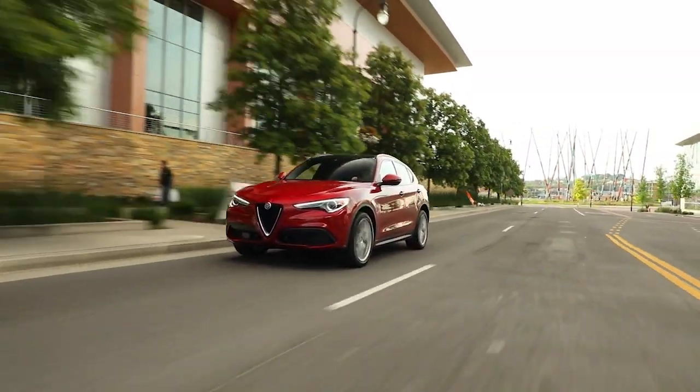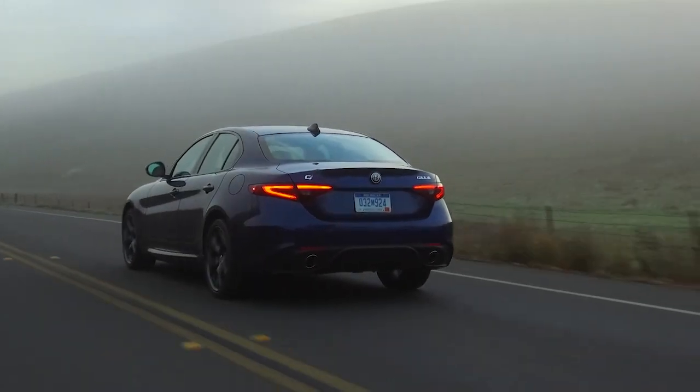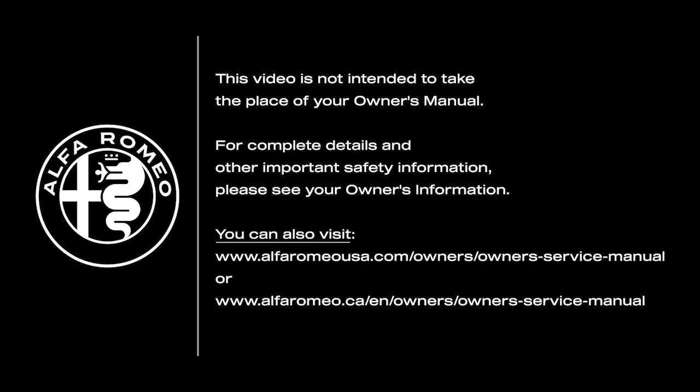Remember, TSR is not a substitute for safe driving. Always remain alert and pay attention to traffic conditions when using the system. This video is not intended to take the place of your Owner's Manual. For complete details and other important safety information, please see your Owner's Information.